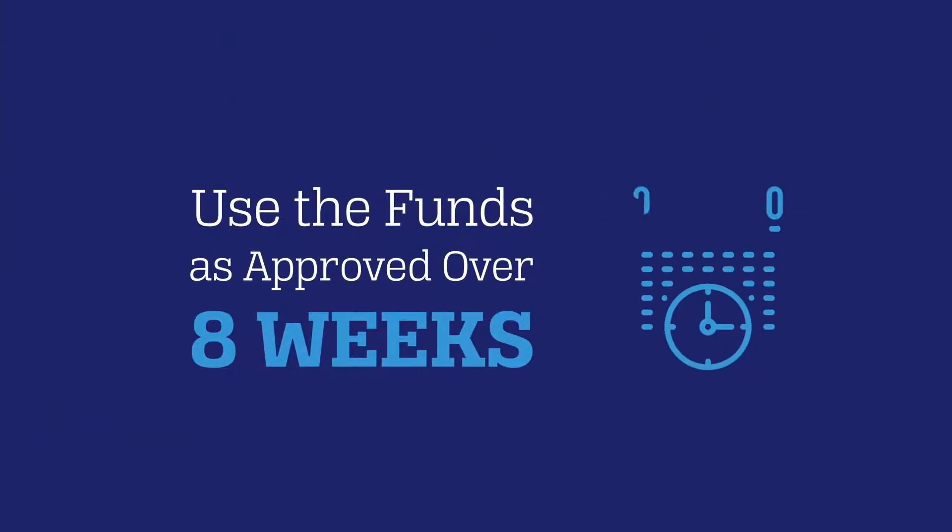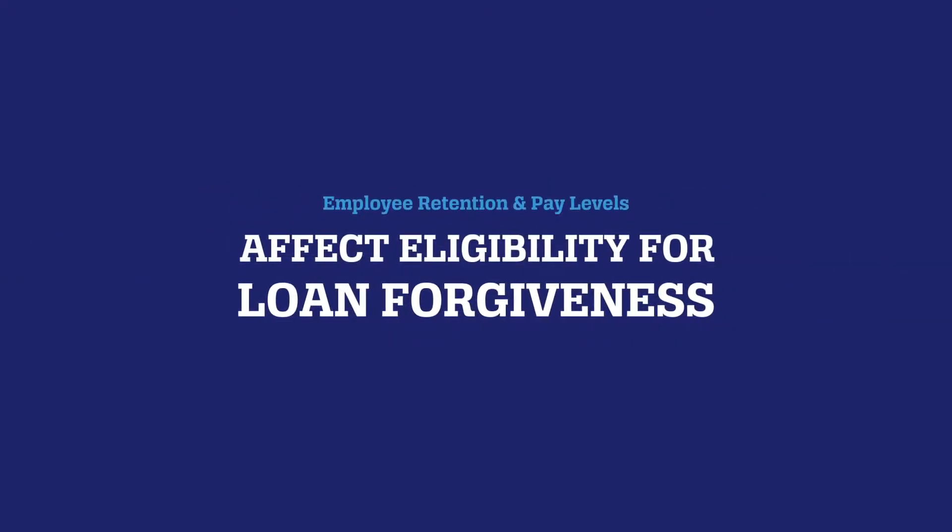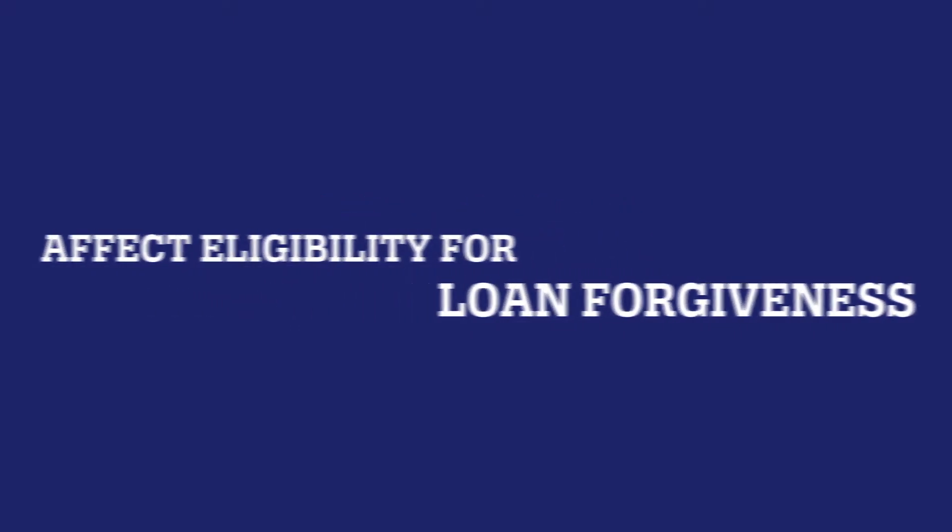To qualify for loan forgiveness, your business will need to use the loan funds for approved uses over the eight weeks following the date of your loan. Criteria related to employee retention and pay levels will also affect your eligibility for loan forgiveness.